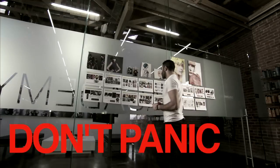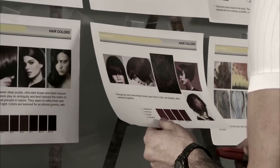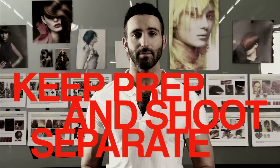Now guys, remember it's prep — things may happen, so don't panic. Relax, step away, revisit your storyboard, and figure out what to do. Remember, you made it this far and you have plenty of time before the shoot. My suggestion is to never have your prep and your photo shoot on the same day.